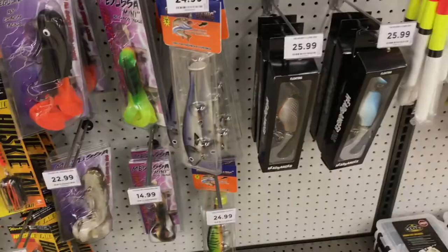Overall, the fishing section I thought was much better than the Dick's Sporting Goods we have in our areas. Thumbs up Gander Outdoors — thank you for giving us another venue to purchase gear and equipment and walk around on a rainy day.